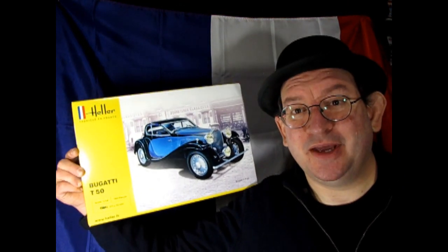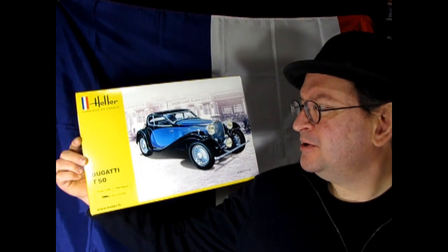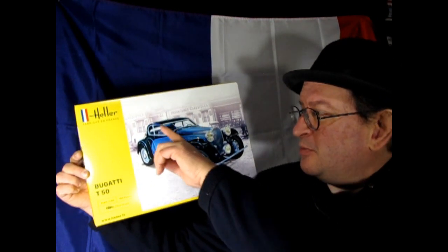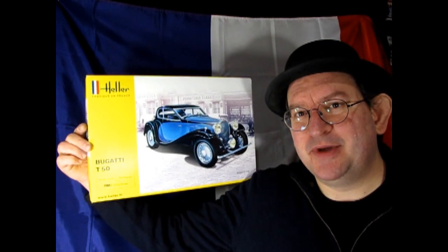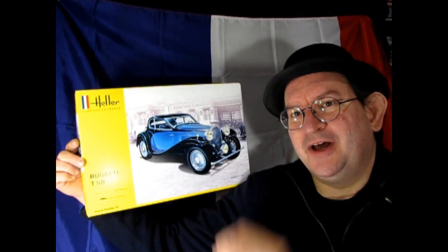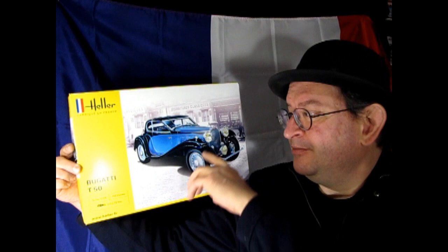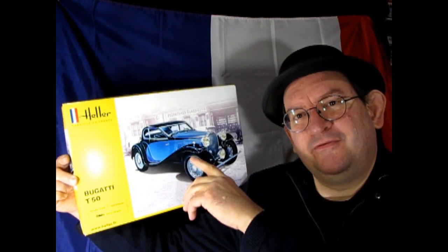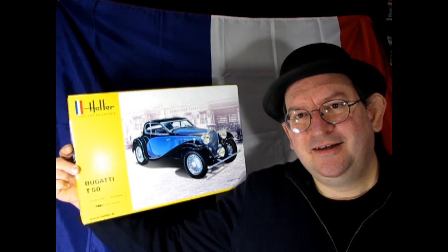Next up, we have the Bugatti. This one is really cool — this is the T-50. Always a classic one. This has the slope-back windshield, which was quite aerodynamic for the time and does give for a nice unique roofline. And I also like this striping on here. I do believe Corvette kind of modeled this on their '57 and '56 Corvettes with that nice design — sort of carrying on a tradition of something cool up the side of the car.